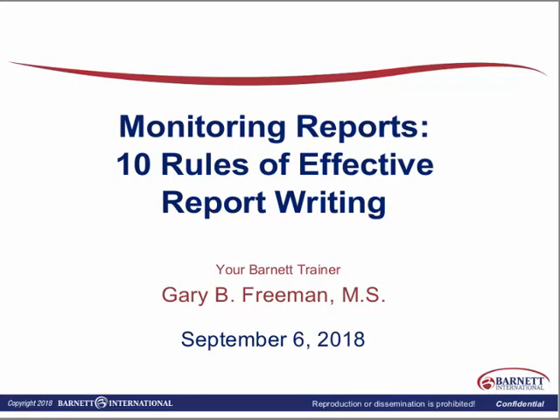I do have the opportunity in my current position to write reports — more so auditing reports than monitoring reports — but I have a company that does monitoring, an independent group, and so more often than not, I'm reviewing the monitoring reports for those team members of mine. This has always been a major issue for regulatory agencies.